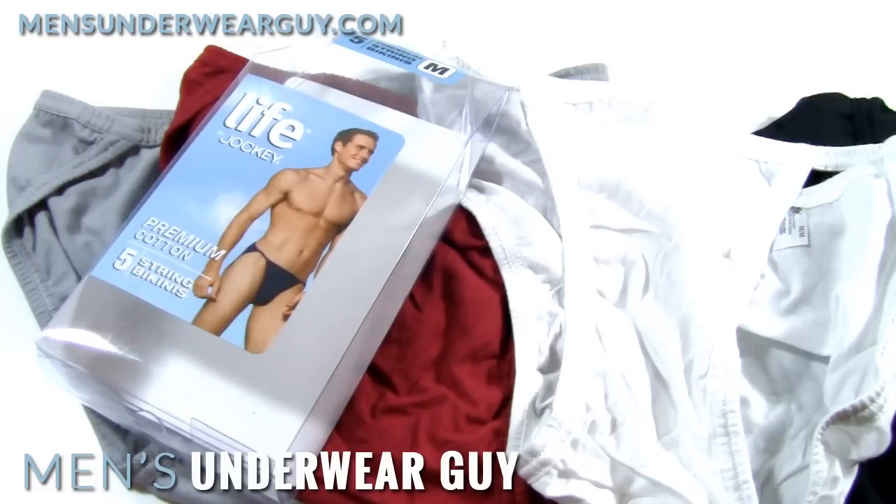This is the Premium Cotton 5 String Bikini Pack, and I think you'll find they're a really good deal — you can get 5 pairs of underwear for less than $15, though it's going to range a little bit depending on taxes where you are.